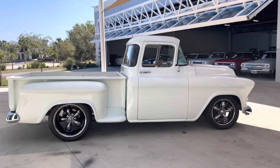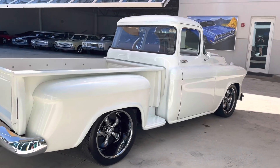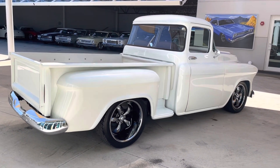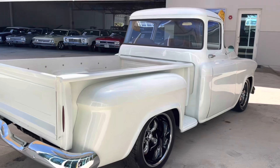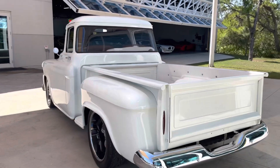The only downfall is I don't know all of the correct details on this — what exactly has been done, what kind of rims, what type of engine and all that. But it will be put into the description below this video as soon as it's written up.